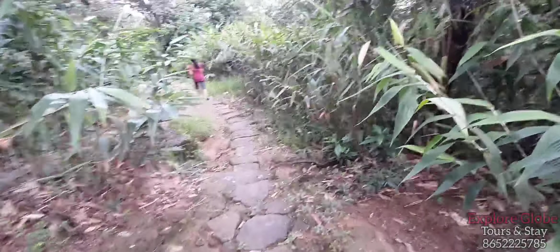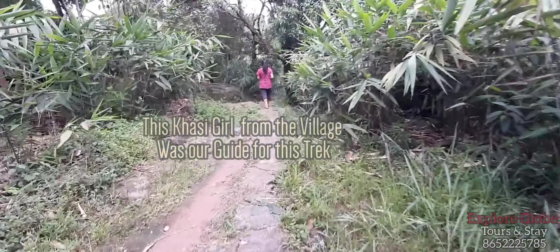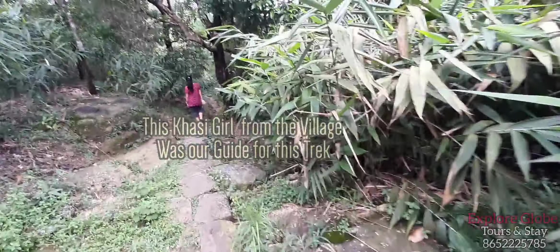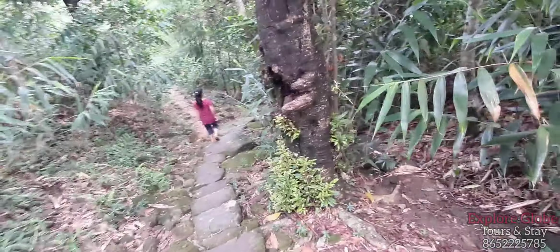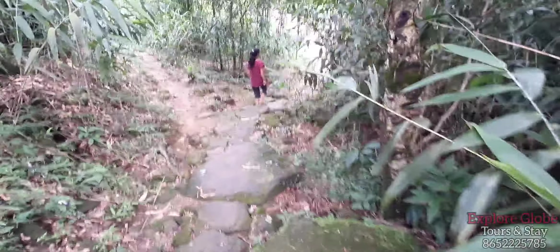This girl is the daughter of the lady whose house we first approached in this village. She was ready to guide us to the water stream, and we are very thankful for this young Khasi girl. She is very kind and friendly and has been sharing information about the village and is now guiding us to the water stream.